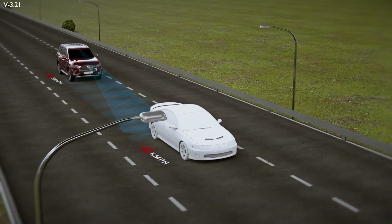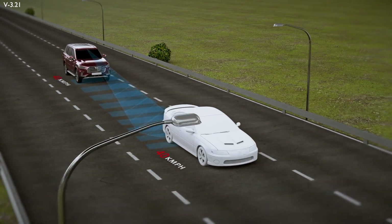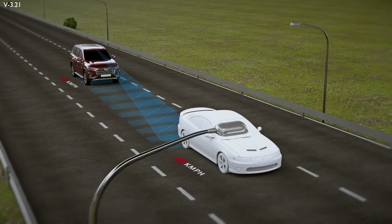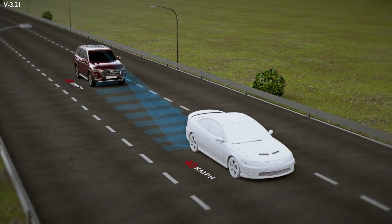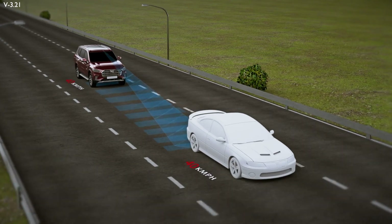The system checks the time to collision with the preceding or stationary vehicle and prepares the braking system for a potential emergency. If the driver does not react to the hazardous situation, the system warns the driver with acoustic and visual alerts.